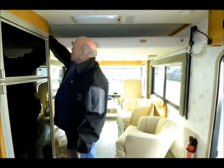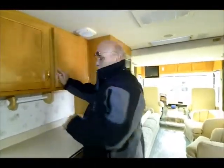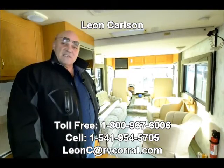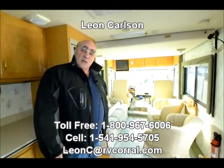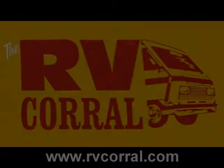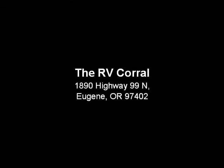There are some leaves in the closet to make the table bigger if you have four people over to eat. This is a very nice, compact motorhome with a lot of storage. If you're looking for something that's a lot of fun to go camping and take trips in, this is a beautiful unit. Give me a call at 541-954-5705 and we'll work out the details on this low-price luxury unit. Thank you.